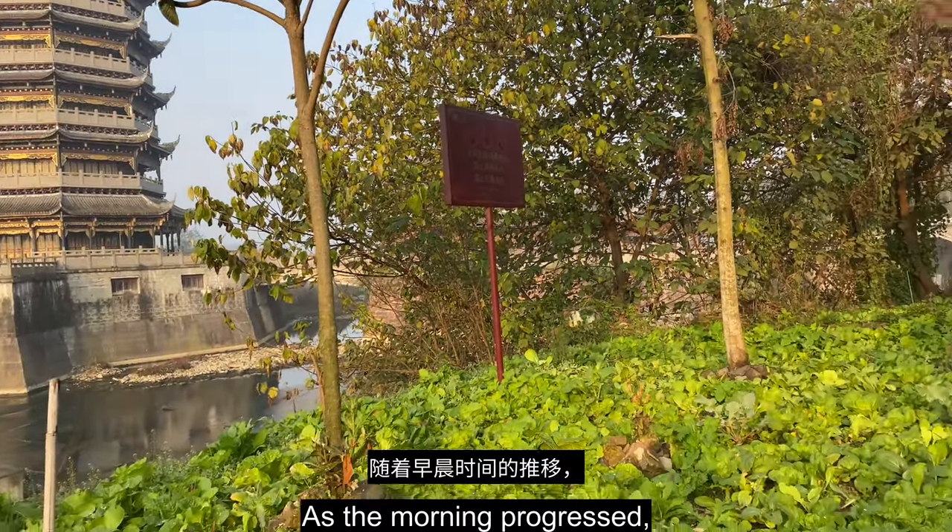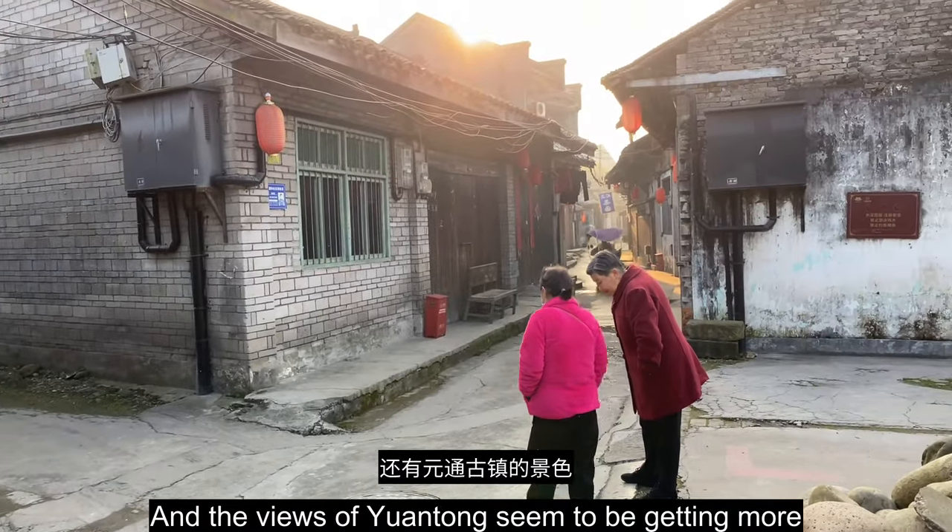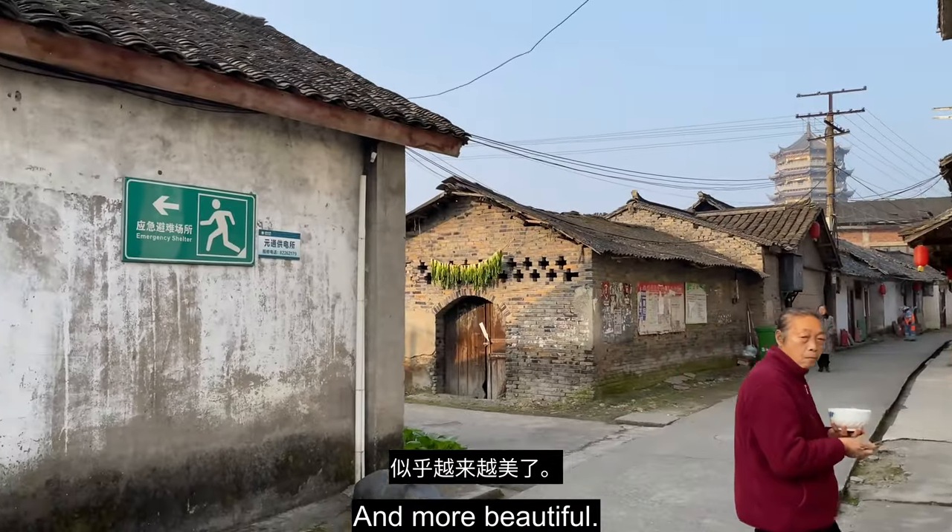As the morning progressed, I still had the town pretty much all to myself, and the views of Yuantong seemed to be getting more and more beautiful.